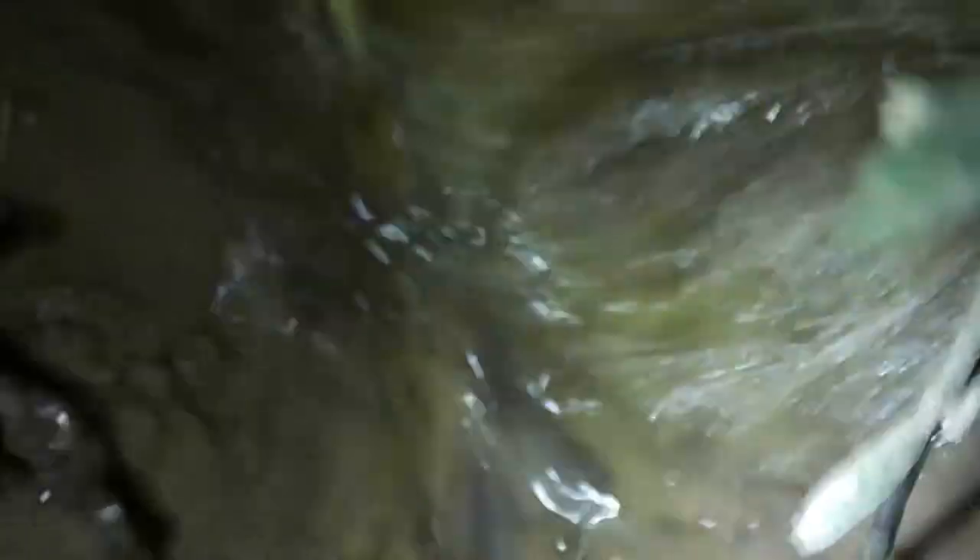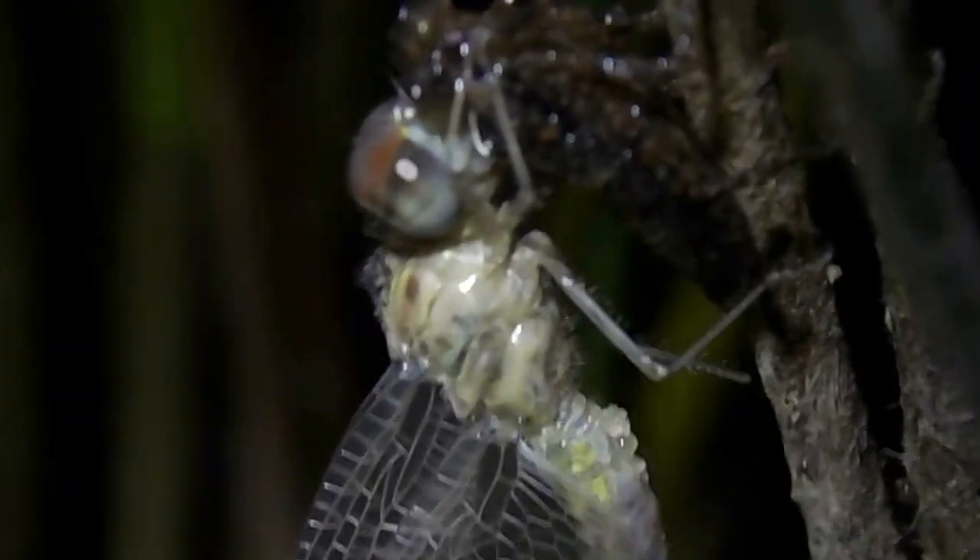This is the same pond I was in last night. We have another dragonfly coming out of its larva. This one might be a blue dasher, judging by the red eyes.